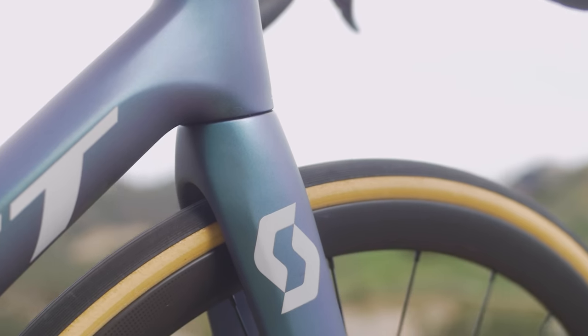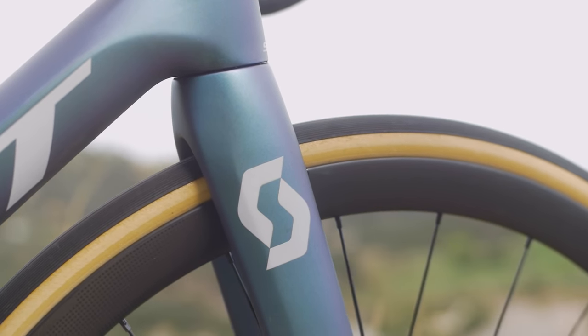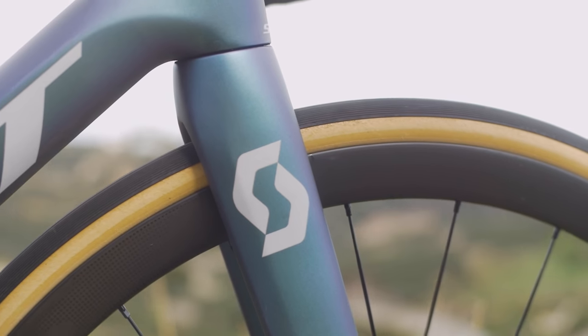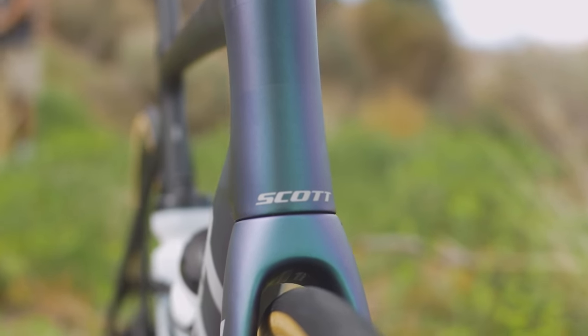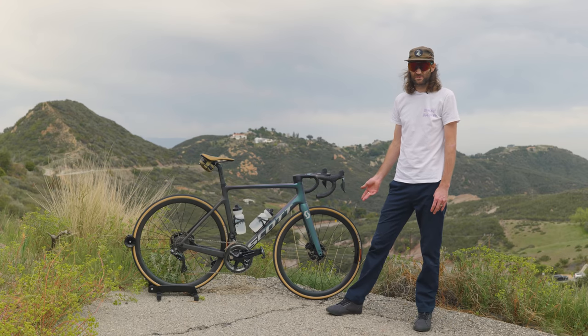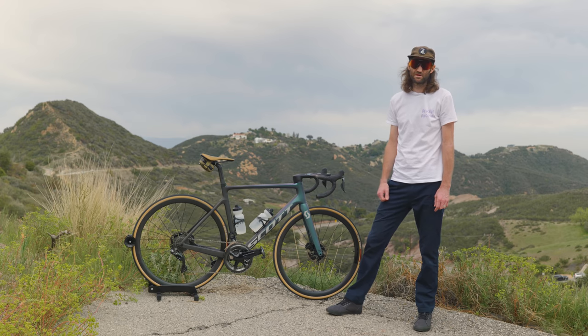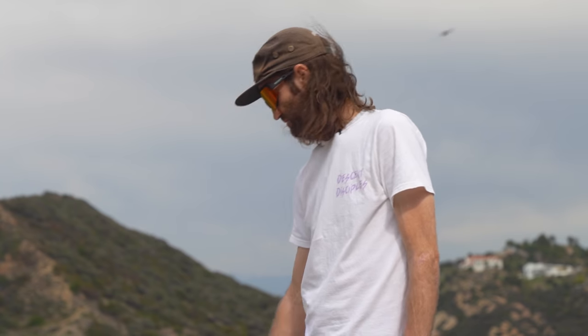I've got the Syncros Capital One wheels that come with this bike. They're 21 millimeter internal, so for a road wheel that's really wide, and it's awesome for what I do — tons of grip and they really blow the tires out nice and wide. They're 35 millimeters deep, so they're not super aero, but this is a lightweight climbing bike so that makes sense. I wouldn't go any deeper personally because all I do is climb and descend — I'm not trying to get blown around by the wind and I'm keeping it lightweight for the climbs.